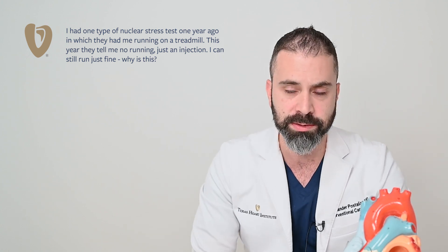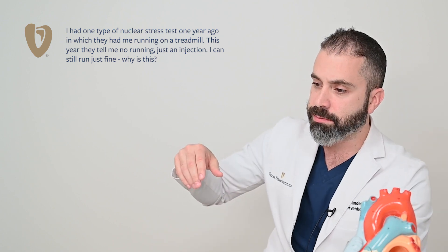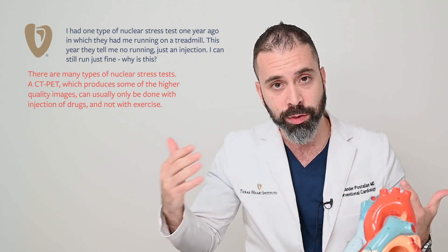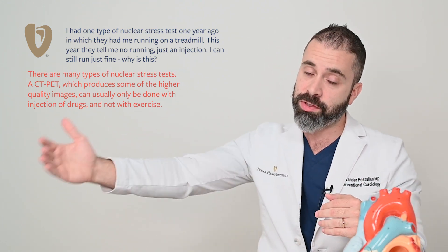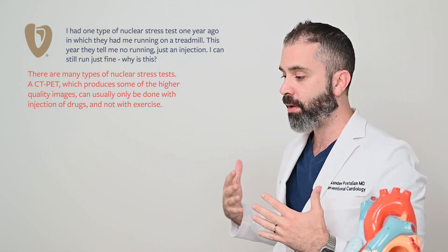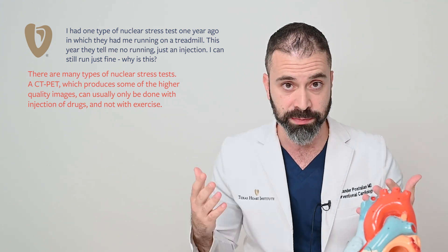There are multiple types of stress tests. The classic one is we put you on a treadmill and hook you up to an EKG, and we see if there's any electrical evidence of injury while you're exercising. Then sometimes after that we can inject you with a radiopharmaceutical, put you under a camera, and see if all areas of your heart are getting equal blood flow to suggest if there's a blockage or not.